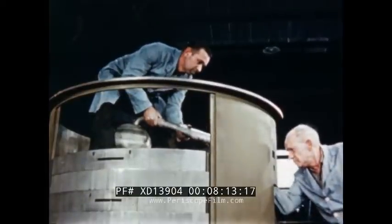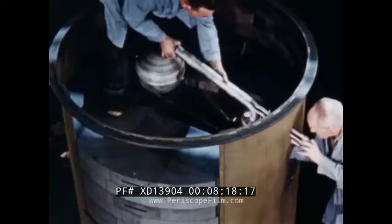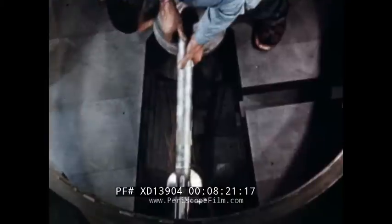Although this reactor will usually be operated near a power level of 100 watts, the cooling system capacity is sufficient to permit operation at 2,000 watts.